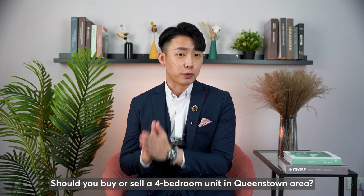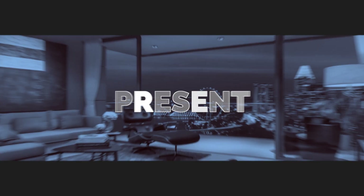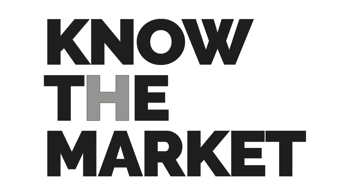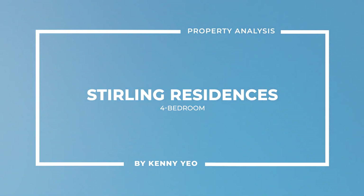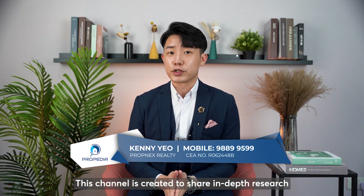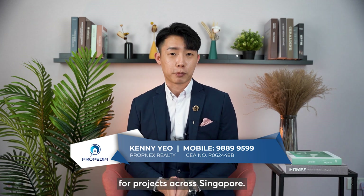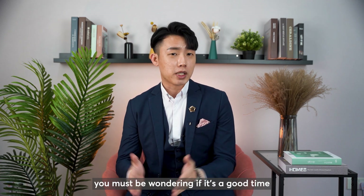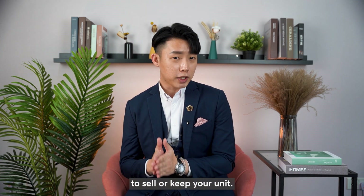Should you buy or sell a 4-bedroom unit in the Queenstown area? Hi everyone, this is Kenny from Propydea. This channel is created to share in-depth research for projects across Singapore. If you are the owner of a 4-bedroom unit in Stirling Residences, you must be wondering if it is a good time to sell or keep your unit.